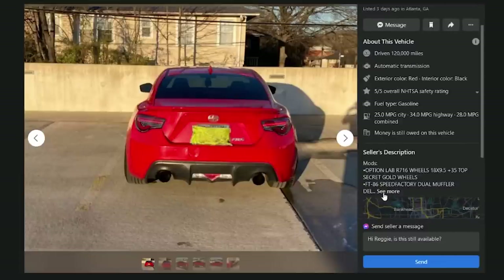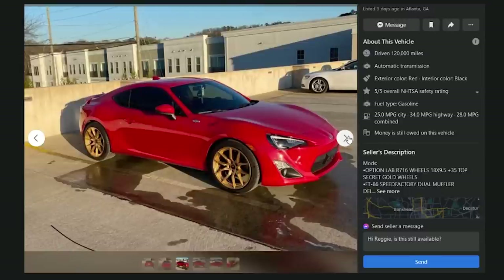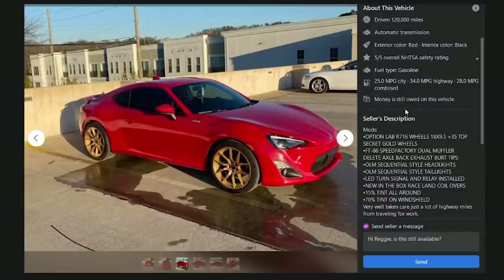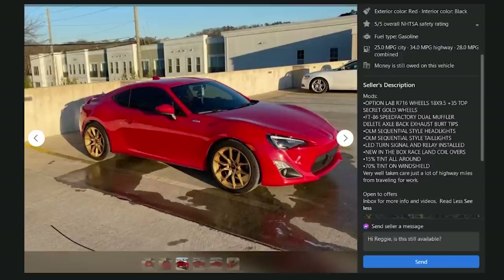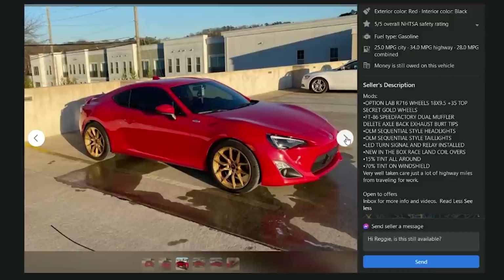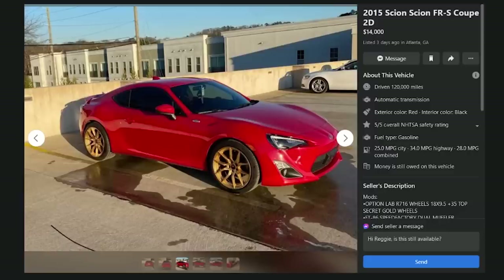The Atlanta car has option lab R716 wheels — 18x9.5 — in 'top secret gold,' which looks terrible. Dual muffler delete, and in-box Raceline coilovers worth maybe $200. Probably an automatic and open to offers. Money still owed. D.